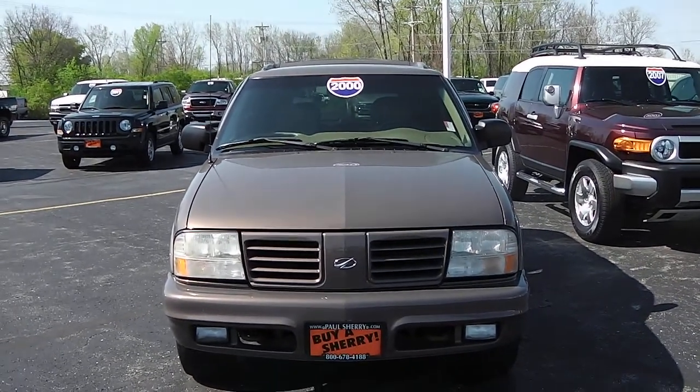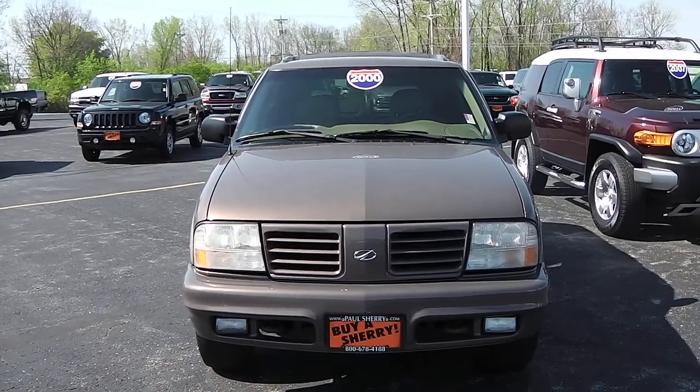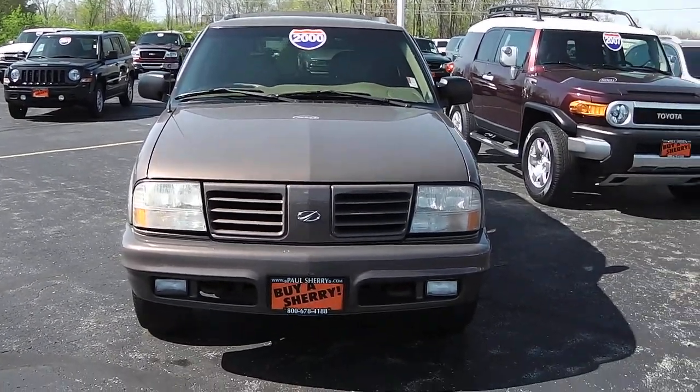Welcome to Paul Sherry Chrysler Dodge Jeep in Piqua. Today we're looking at a 2000 Oldsmobile Bravada. It does have the 4.3 V6, and it is all-wheel drive.